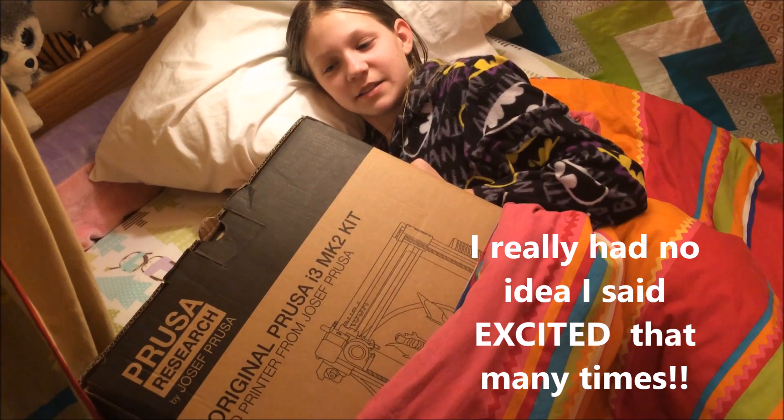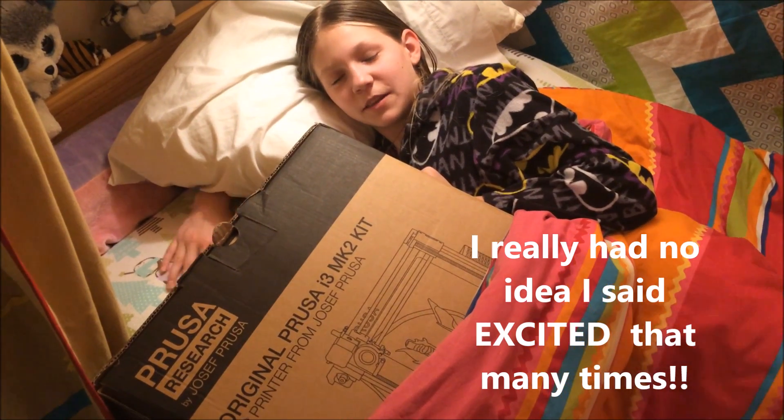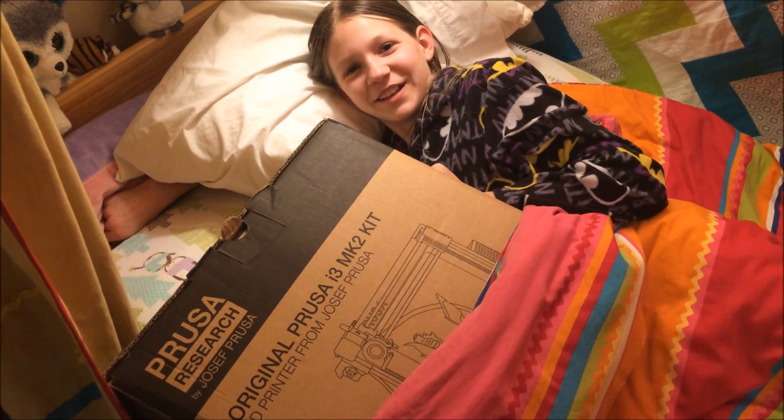I'm so excited to test out my new 3D printer, and I can finally print everything I need for my inventions. This will really help out a lot. Thanks, Joseph Prusa and Joel Telling.